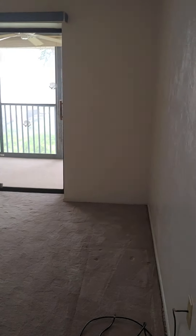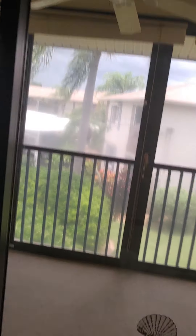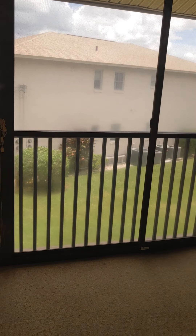So this is the master bedroom. It's a decent size. It's got some nice wall space for furniture placement. And here's the backside of the unit.